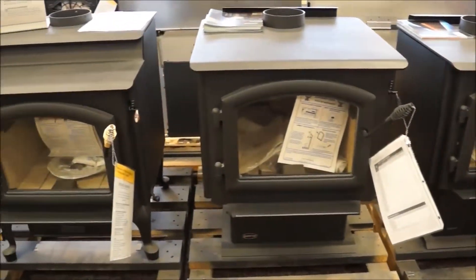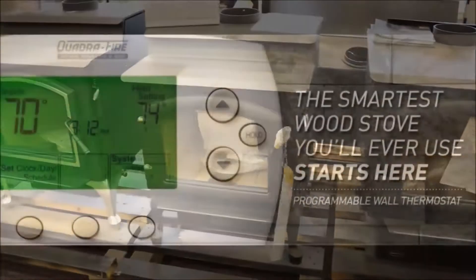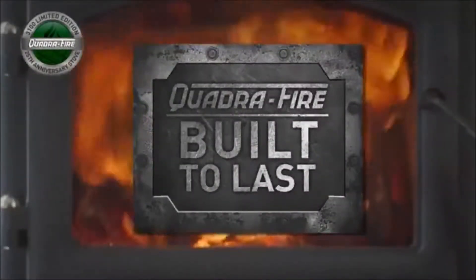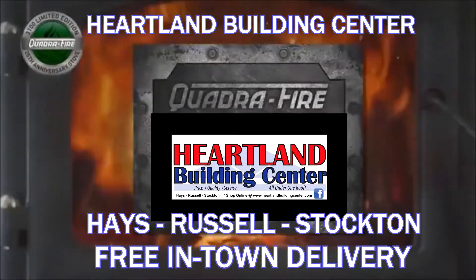Stop by Heartland Building Center today to explore the benefits of owning an efficient Quadra-Fire stove or insert. Heartland Building Center in Hayes, Russell, and Stockton — offering free in-town delivery.